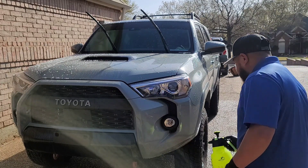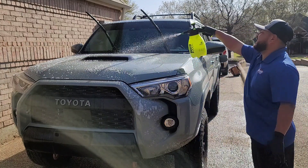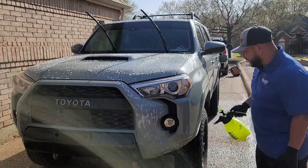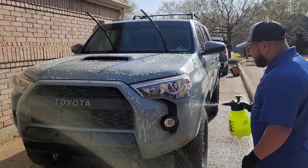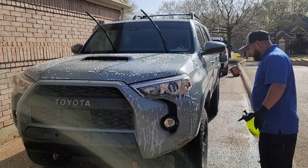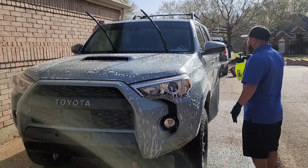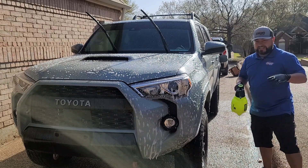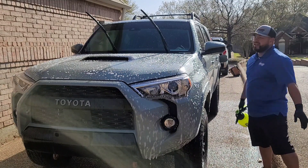Good morning guys, God bless you. Carlos here with Serrano's Mobile Detail. We are in Collieville today working on another 4Runner. The only difference is this one has much more meaning than any other one. All the 4Runners I've done have been amazing — I love them and I'm grateful for them — but this one in particular definitely caught my attention. So this customer, let me just picture this while I'm working on it.